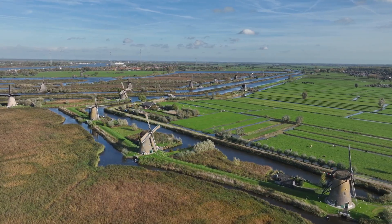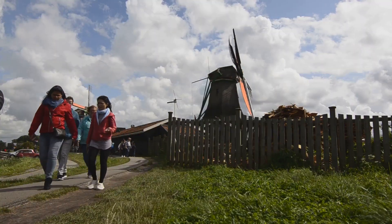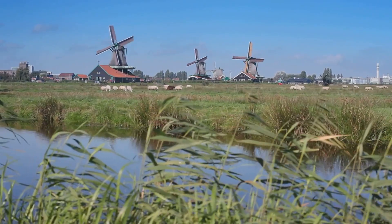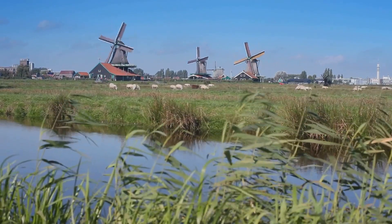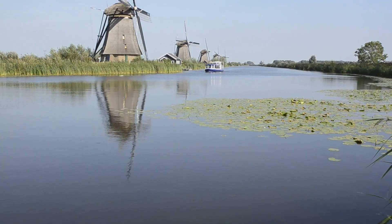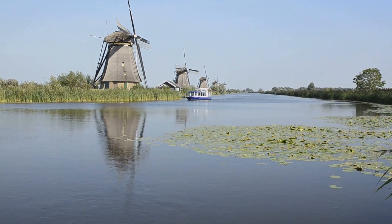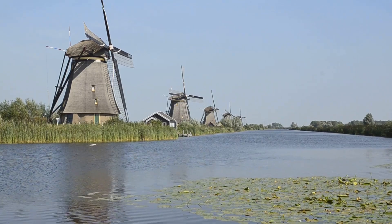Today the windmills of Kinderdijk-Elshout stand not just as a testament to the past but as a vibrant example of living history. Organizations and individuals are working tirelessly to preserve these iconic structures for generations to come. Maintaining these centuries-old windmills is no small feat — it requires skilled craftsmen using traditional techniques and materials to repair and restore the mills. But preservation goes beyond physical restoration; it's about keeping the stories alive.